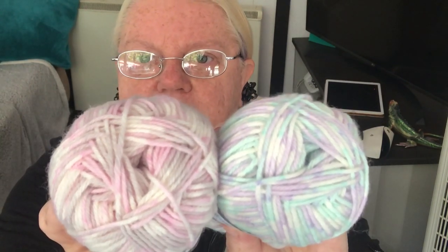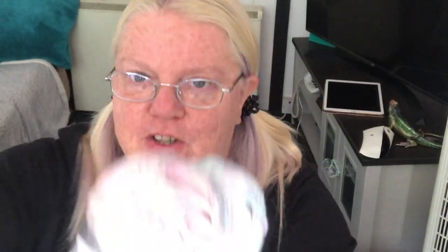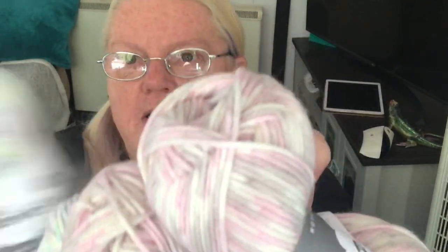This is called Bo Peep Luxury Baby DK Falkland Islands wool by West Yorkshire Spinners. It's 52% Falklands wool and 48% nylon. It's got 112 meters or 122 yards and they're 50 gram balls. They are lovely, soft, and beautiful colors. One is called Carousel and the other Spellbound. I got two of the pink and brown and two of the other.